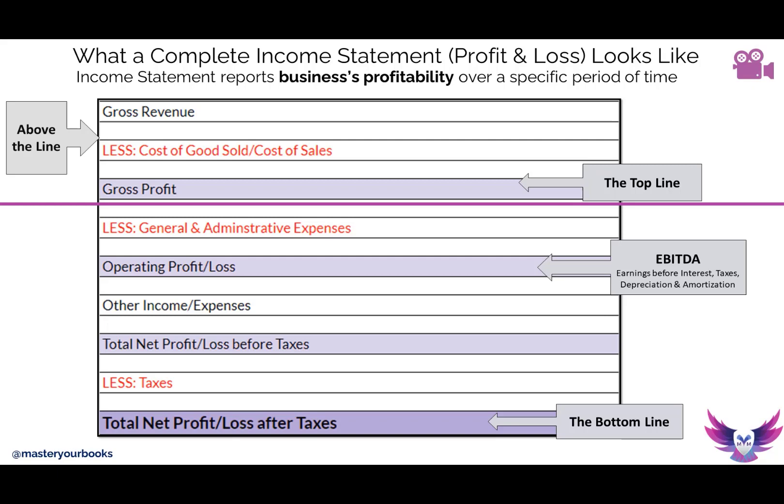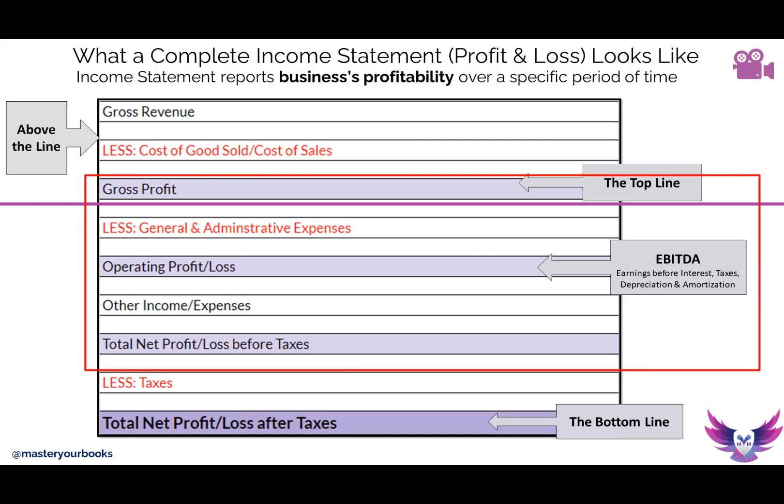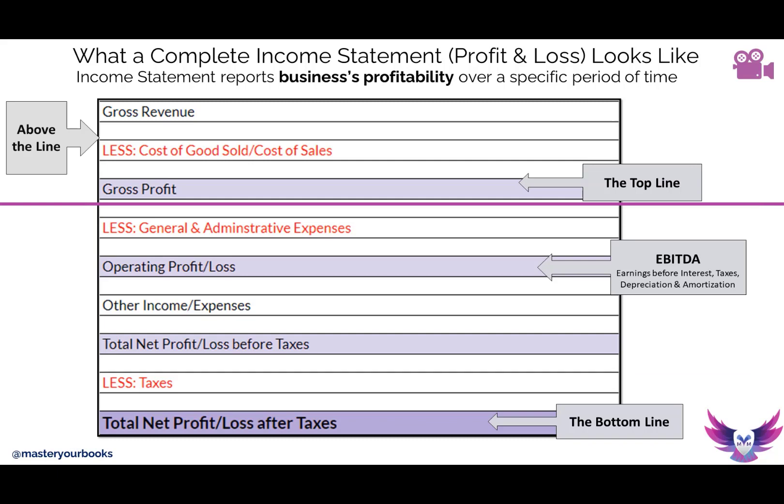If you take your gross profit and list all your other operational expenses, you have what's called EBITDA — earnings before interest, taxes, depreciation, and amortization. If you take those remaining expenses off, you finally get to the bottom line. And the bottom line is essentially what you have left over in net profits.